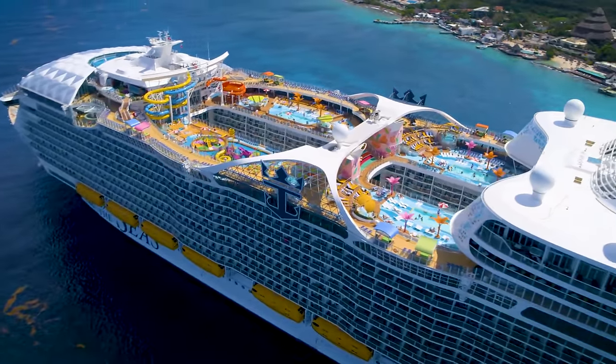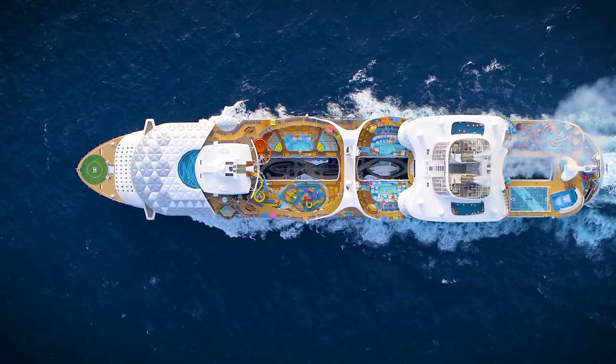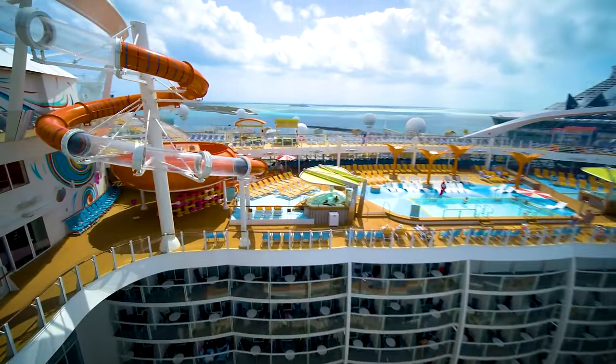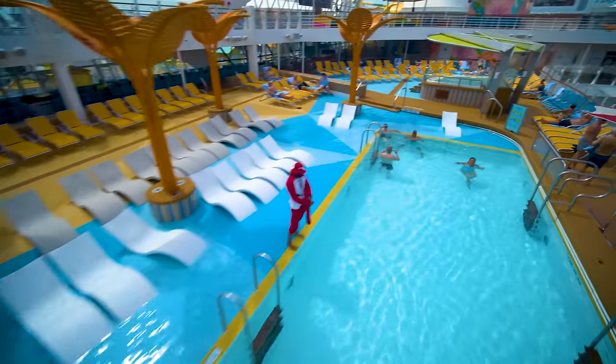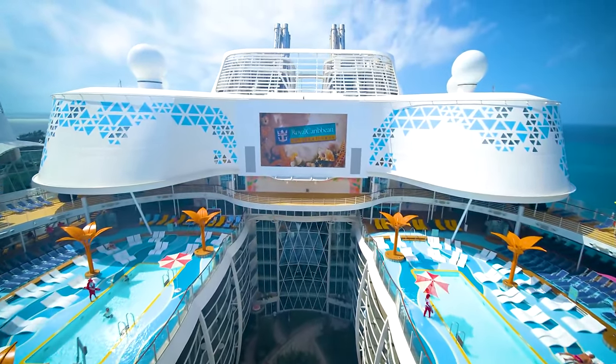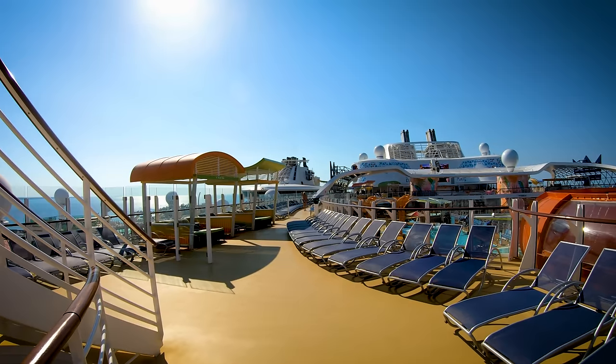Hi everyone, welcome to the Wonder of the Seas. This is Steve here and I'm thrilled to give you a full detailed tour and share a beautiful experience to be lived. This ship is a part of the Oasis class, the largest class of cruise ships in the world. Thank you for joining me.